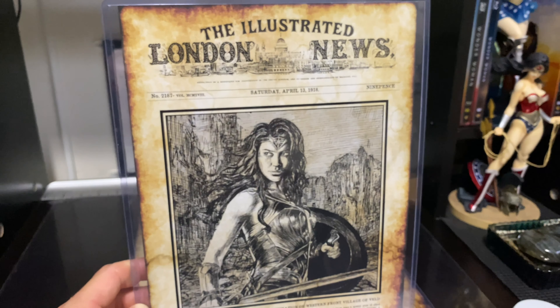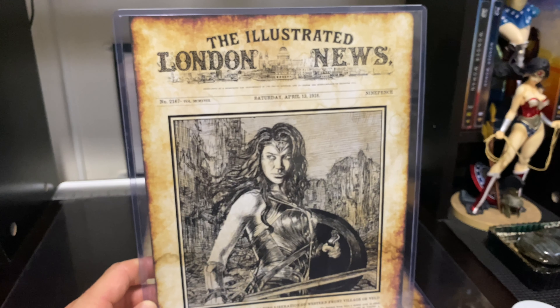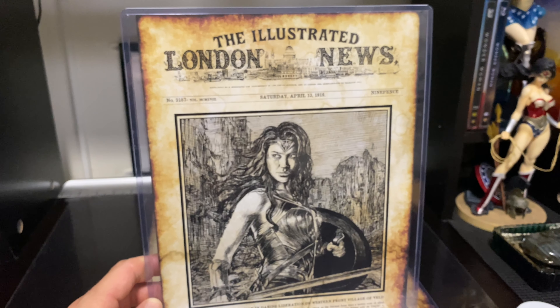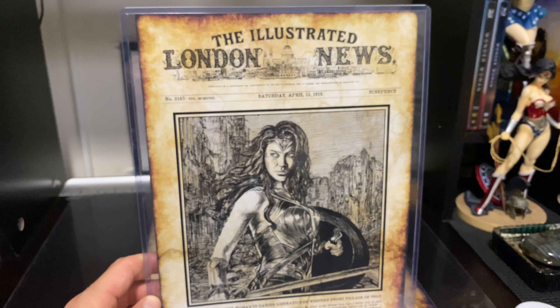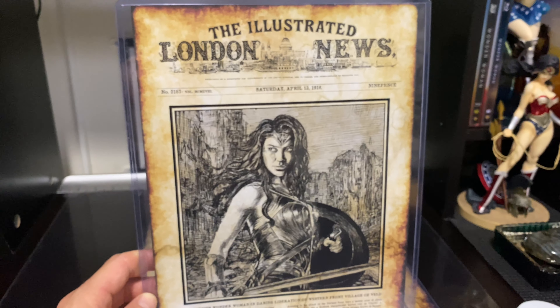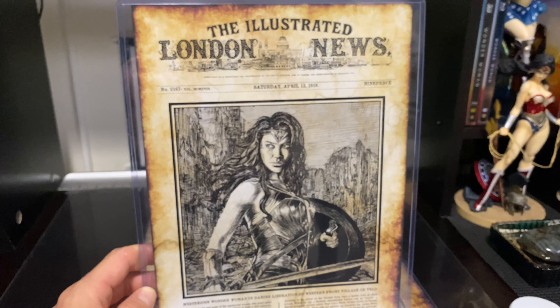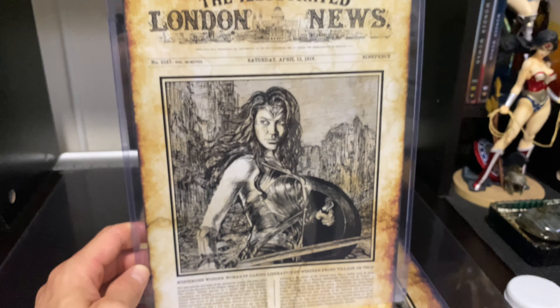Go check out JND Studios — they just released a preview video for the production of that one-third scale golden eagle armor statue from Wonder Woman 84. I have it up on my Instagram, and you guys will see that when I get that statue.